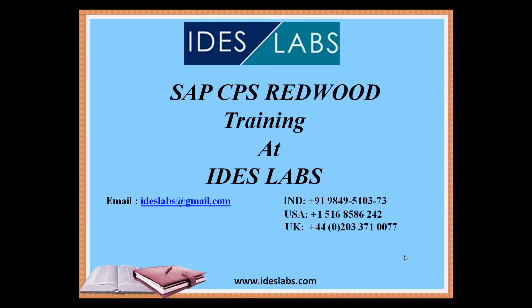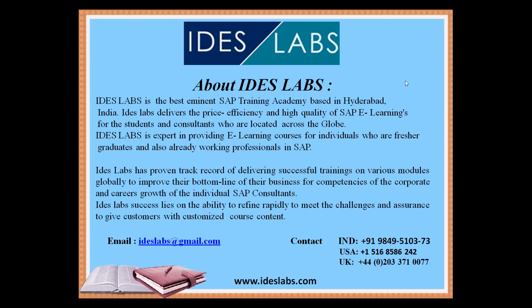Let me give a brief introduction about ourselves — what exactly we are, how we work, and what we do. We are the best eminent SAP training academy based in Hyderabad, India, and we deliver price-efficient, high-quality SAP e-learning for students and consultants located across the globe.